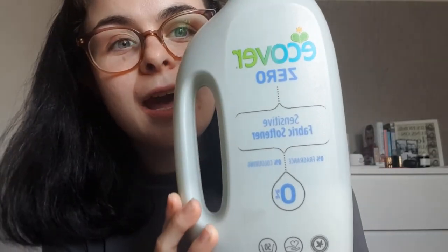Ecover's products are cruelty-free and vegan, and they have a range that is Allergy UK approved — no fragrances, no enzymes, and no colorings. They work with plant-based ingredients and biodegradable packaging, and they are doing an incredible job of using less palm oil in their products, which is a huge deal. Their naturally-derived active ingredients mean you use less energy, less water, and fewer materials to effectively clean your house. Here is one of their zero products — the Allergy UK tested one — in a biodegradable bottle with no colors or fragrances, great for sensitive skin.